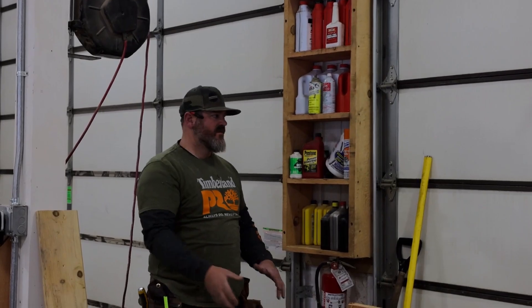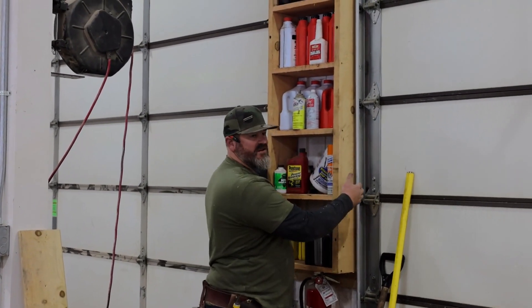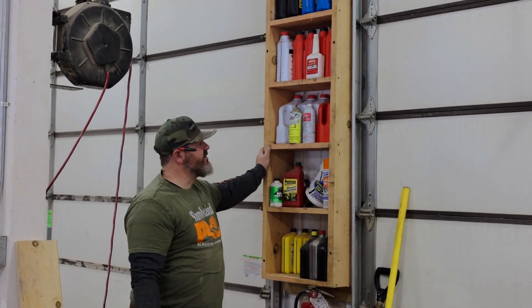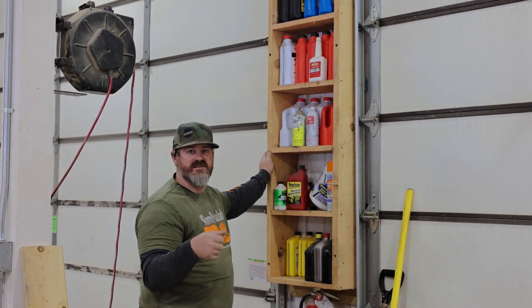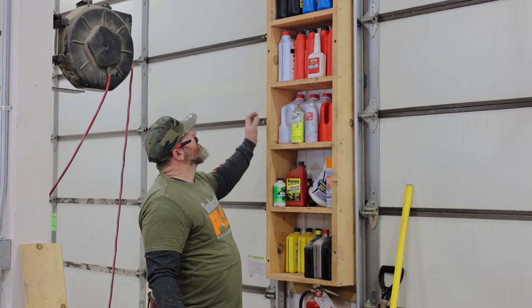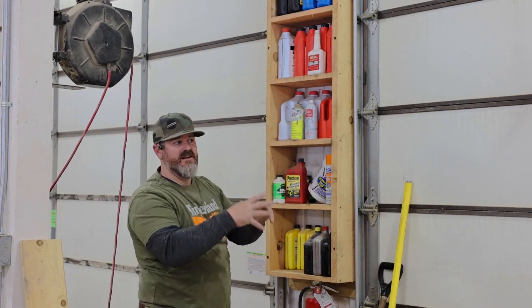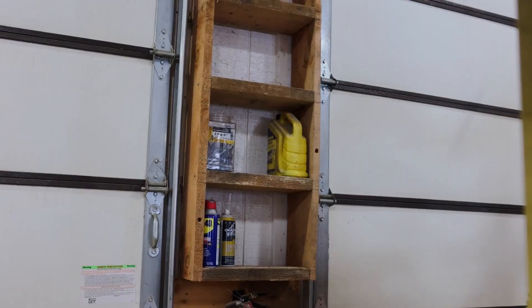If you have a garage with two doors and you've got that little space in between the doors and you don't know what to do with it, well here's a good example. We've got all our fluids for maintenance — for our diesel trucks, forklifts, backhoes — right here. Mechanic-wise, if we need it, it's right here. It consolidates it and you can see it. We just put this one up and we're doing the same thing over here.